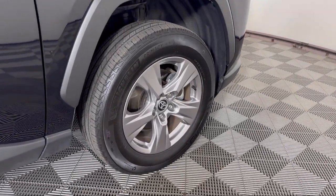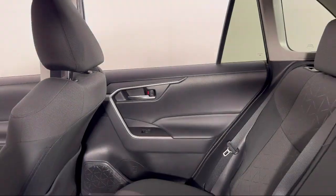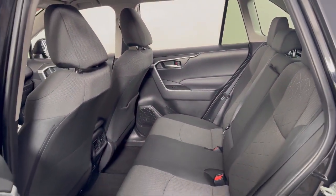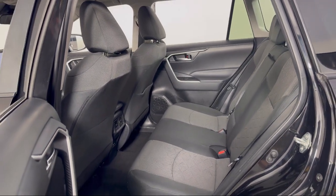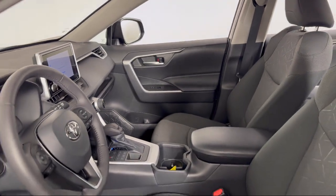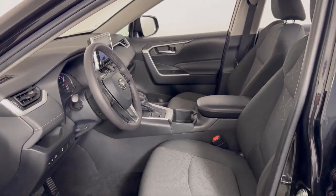Invergrove Toyota is committed to exceptional customer service and creating lifelong connections with our customers. We aim to make your dealership experience as smooth as possible, from the moment you set foot on our showroom floor to the moment when you drive off our lot in the vehicle that is just right for you.